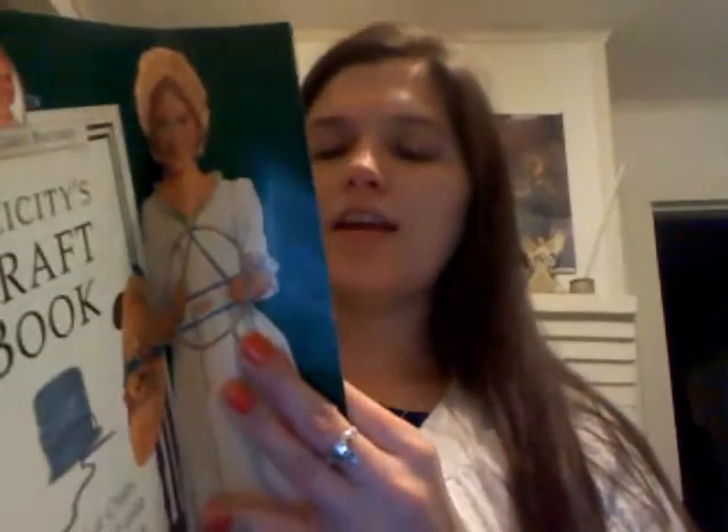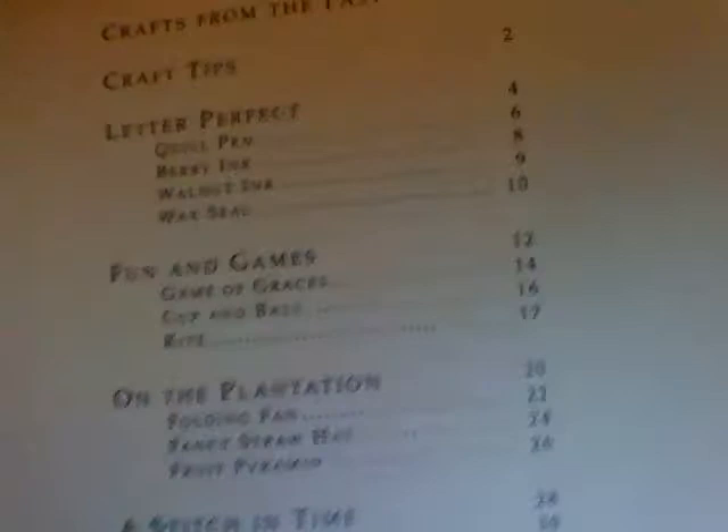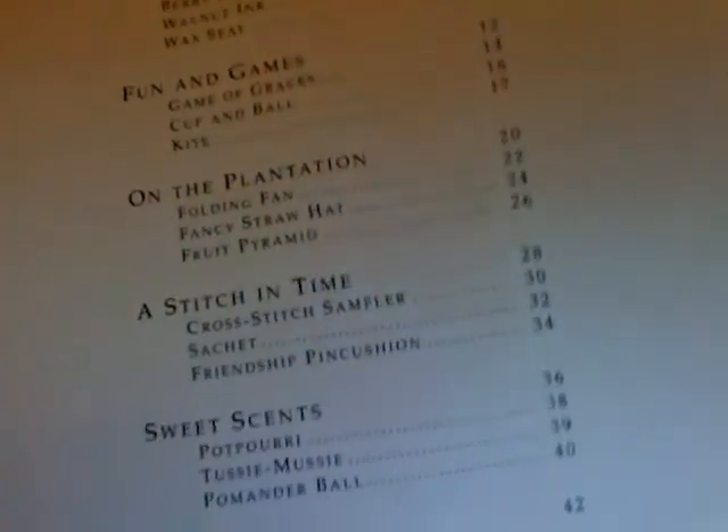I got this one. It's got different crafts and craft ideas in it. Here, let me just show you what it's got. I'm just going to show you one of them — let's go with Game of Graces. I don't want to show you too much in here because it's not that thick and you can get it on Amazon for a few cents.